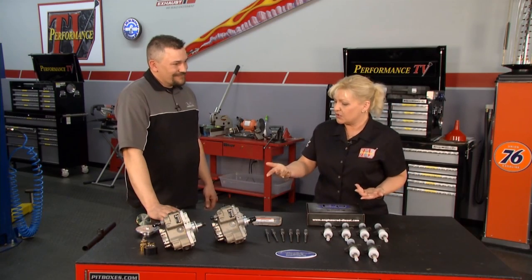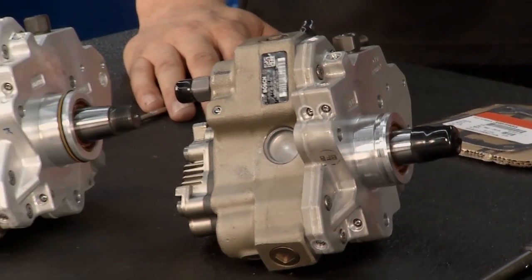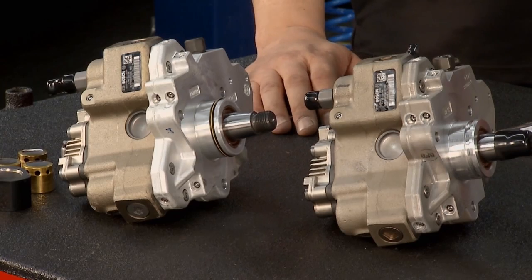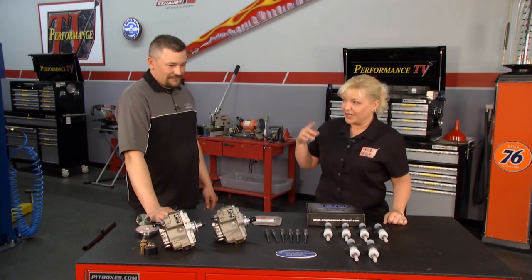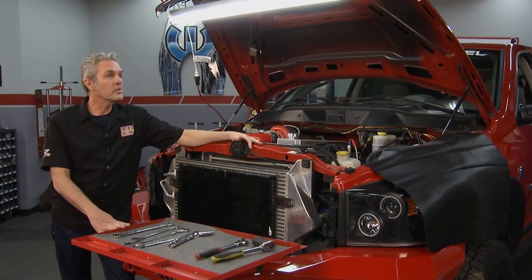Some of the things that Engineered Diesel has done with the pumps, we may not be able to necessarily see from the outside. From the outside they look very similar — you couldn't tell the difference from a stock pump to the 14 millimeter stroker pump. Once you get it on the truck, that's a different story. We already have one of the really cool pumps on the truck, but we're going to go from a 12 to a 14. Glenn, can you go ahead and give me a hand with this?